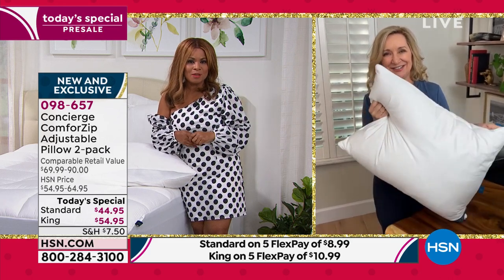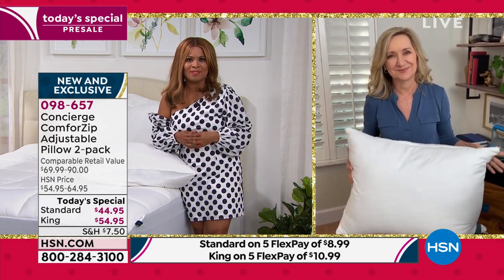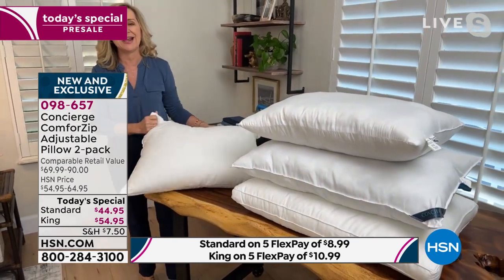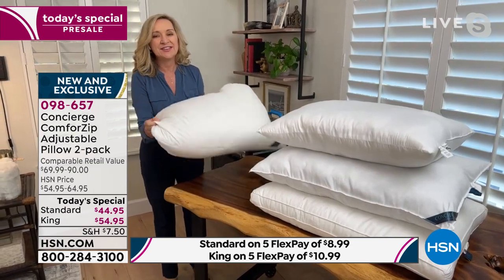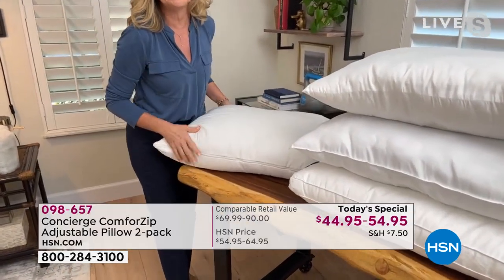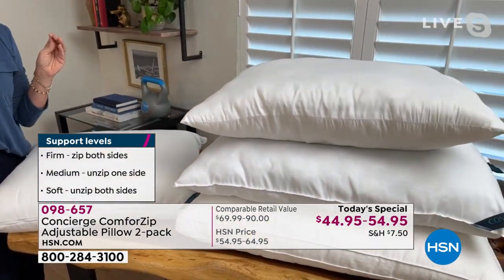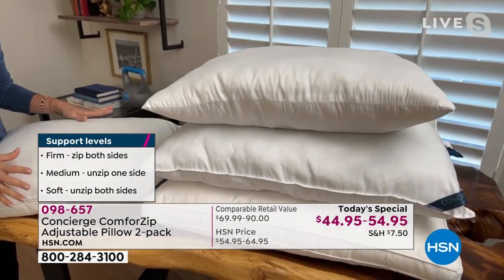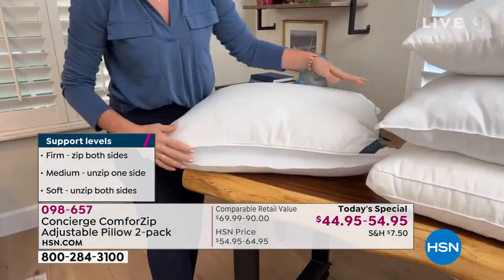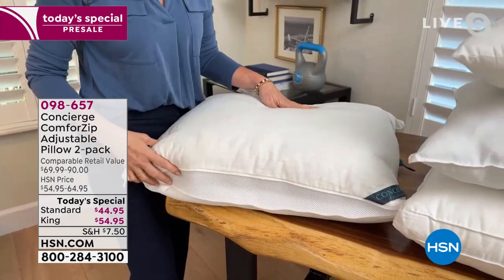Come on in — shop at HSN.com, download our app, or call our toll-free 800 number. This is a remarkable value. How many of us have gone out, gotten a pillow, tried it out, and it's just not right? With the Comfort Zip pillow, you get it home, sleep on it as-is zipped up for firm support. If you want medium support, unzip one side — that lets the fill loosen up a little and adds airflow. You're replacing multiple pillows with one.